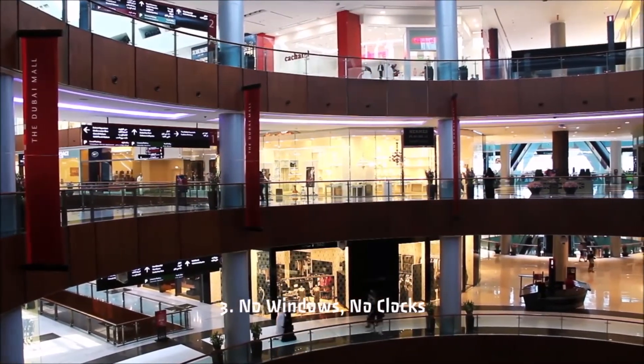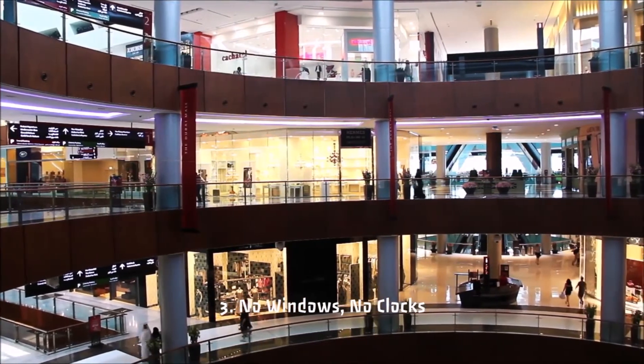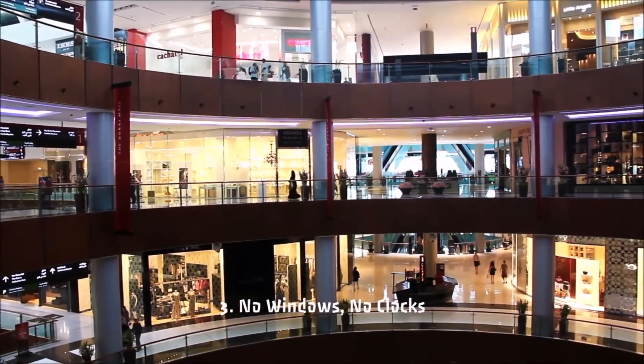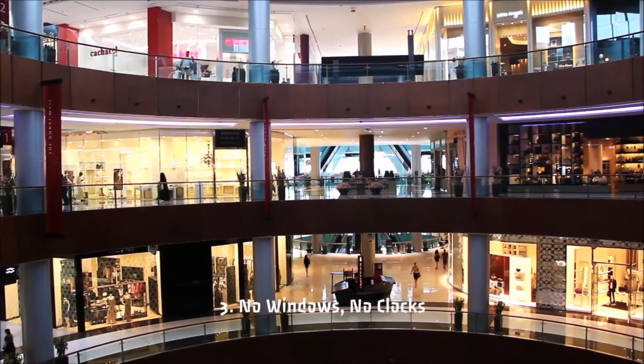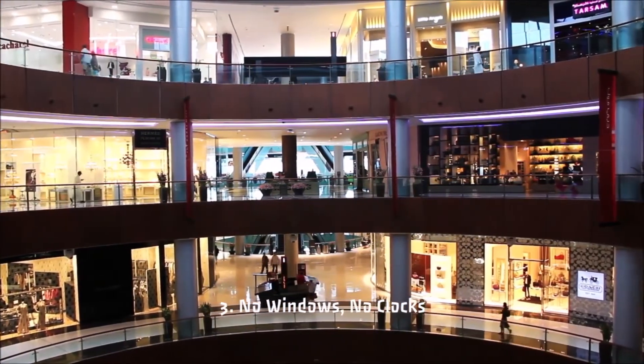3. No Windows, No Clocks: It's common knowledge that casinos have no windows or clocks, so people lose their sense of reality and spend as much time — equals money — there as possible. Shopping malls borrow this trick to do just the same.